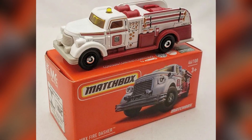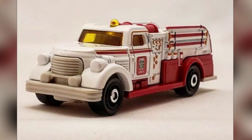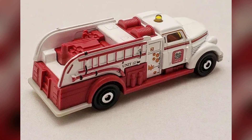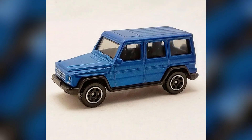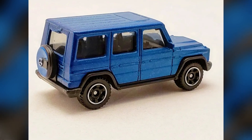2022 Matchbox number 46 out of 100: MBX Firedasher. This Matchbox original design returns in 2022 with an overall white and burgundy color scheme — it looks like it's from the late '40s or '50s era. 2022 Matchbox: the 2015 Mercedes-Benz G500. This model was issued with a nearly identical blue livery in 2020.